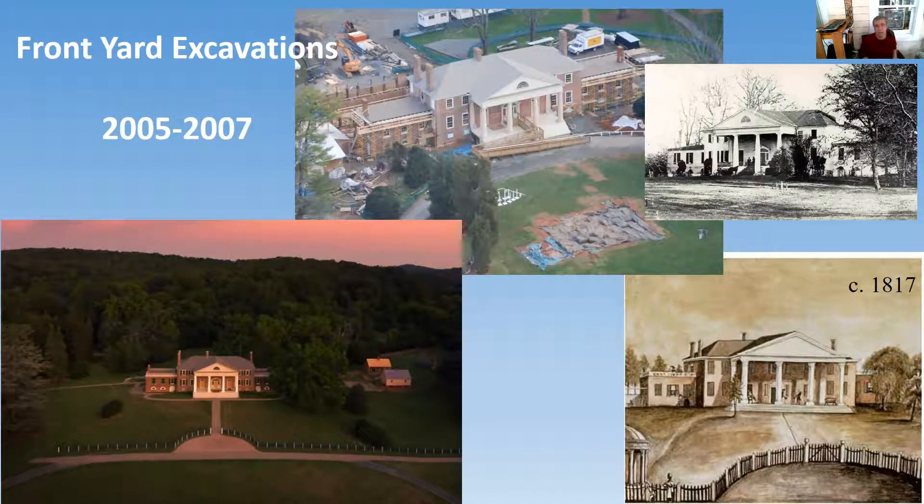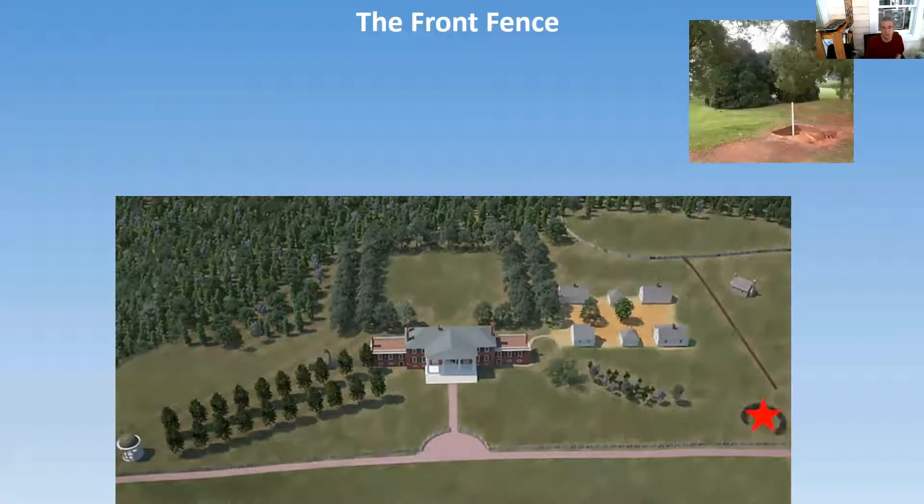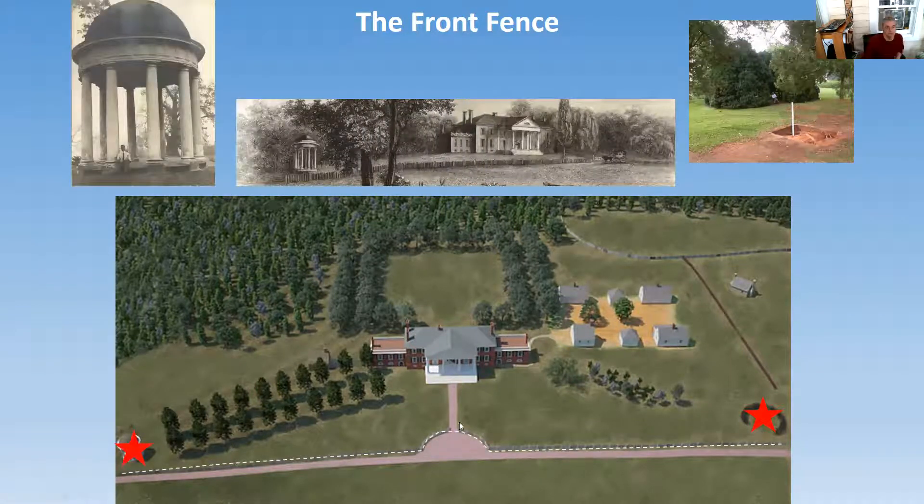In the course of these excavations, we realized we also had to understand the 1880s landscape — the mid to late 19th century landscape changes that happened at Montpelier. Putting all these changes together, we were able to figure out what happened with this landscape. For the front landscape, what dominates today is the front fence, which runs from what we call the boxwood grotto over towards the visitor center side, all the way to the temple. With these excavations, we figured out that the grotto and the temple were connected by this fence and were also symmetrically linked to the center axis of the house.